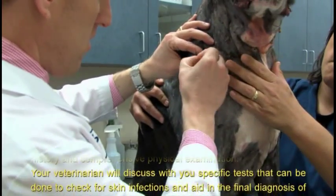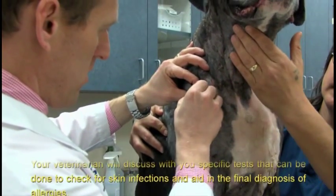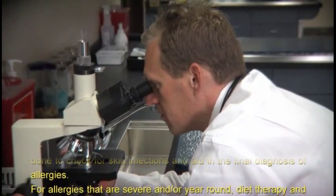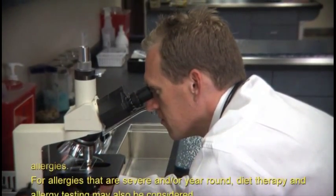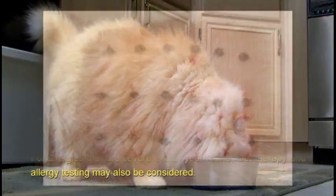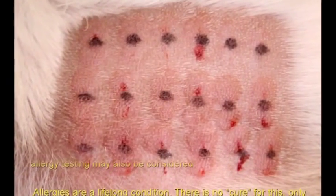Diagnosis of allergies can be complex and begins with a thorough history and comprehensive physical examination. Your veterinarian will discuss with you specific tests that can be done to check for skin infections and aid in the final diagnosis of allergies.